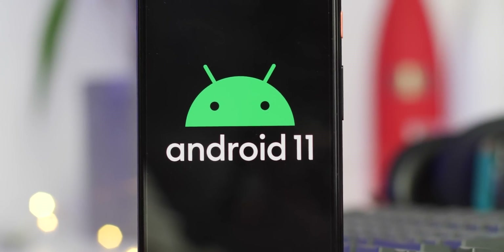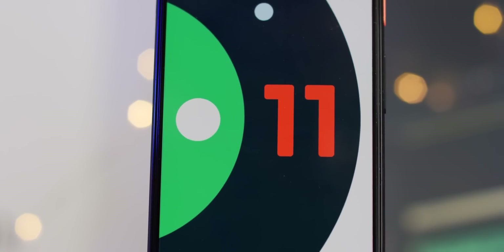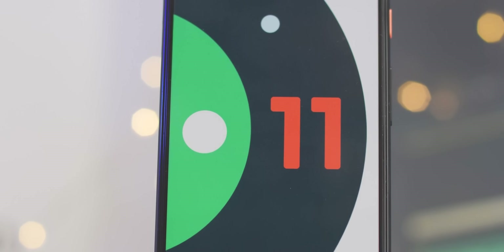After a short delay, the first user-facing Android 11 beta is now available. We've been digging in to share what we think are the top new user-facing features that don't need to be enabled, so let's dive in.